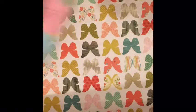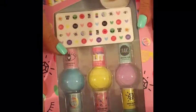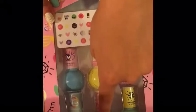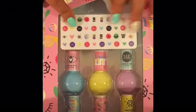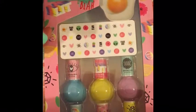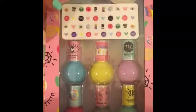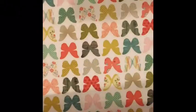Then I got these nail polishes, and I'm so excited to use them. There's a blue, yellow, purple, pink, gray, and green nail polish. It also comes with stickers and a nail filer. They're scented too, and the package is really funny and cool. I got this from my friend as well.